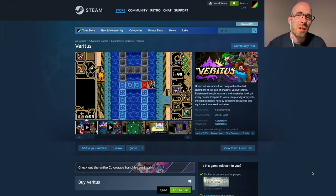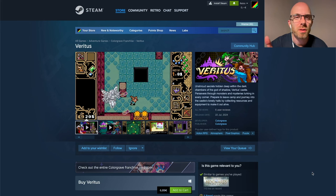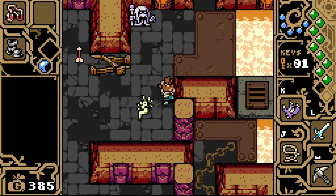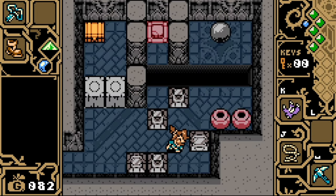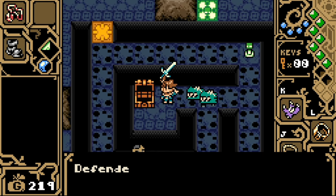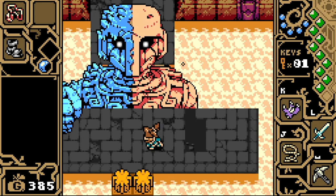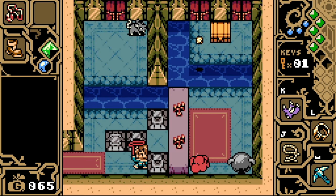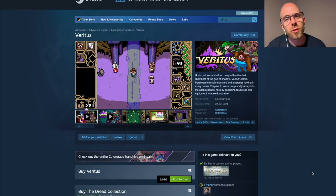Now that we're in more old-school waters, let's take a look at Veritas, which came out today. Unshroud secrets hidden deep within the dark chambers of the god of shadow. Persevere through monsters and mysteries lurking in every corner. Prepare to leave camp and journey into the castle's lonely halls by collecting resources and equipment to make it out alive. All the pixel art is just wonderful — old-school 8-bit era Game Boy Color with a little bit more flavor — and it's not gonna cost you a lot. Get it for 7 euros for Windows.